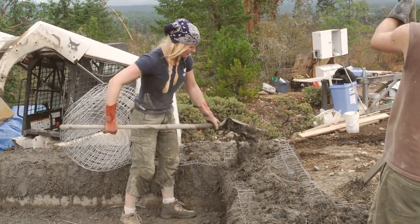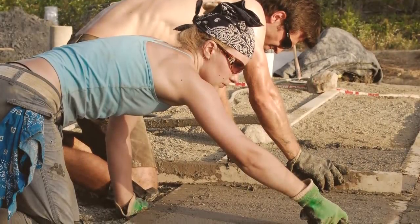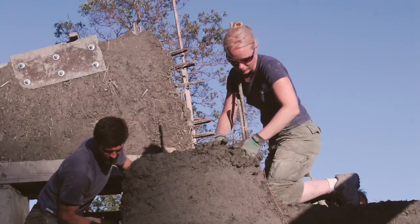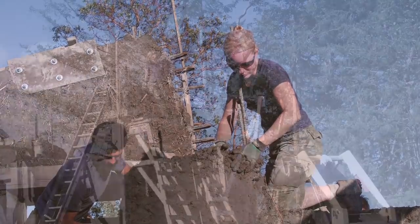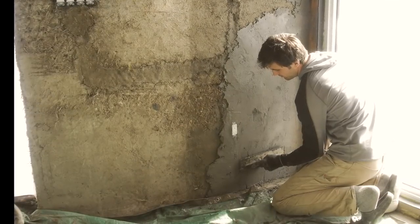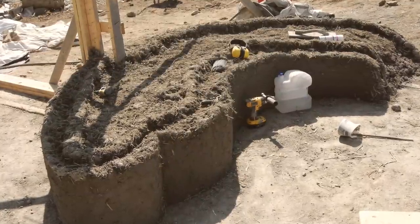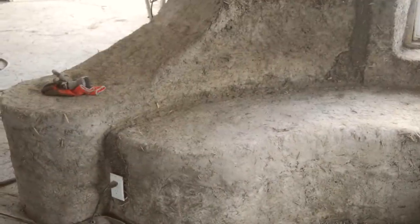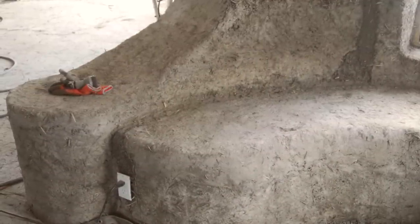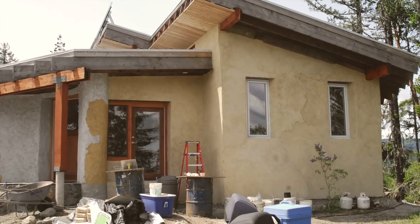I have a diploma in architectural technology, which was very helpful with designing this building and getting it approved because of course we had a lot of interactions with the local building authorities. The majority of the house was built by myself and Tanya. We also had a carpenter and a general laborer. Every now and again we'd have parties of folks come up to help build the cob, which is extremely labor intensive.